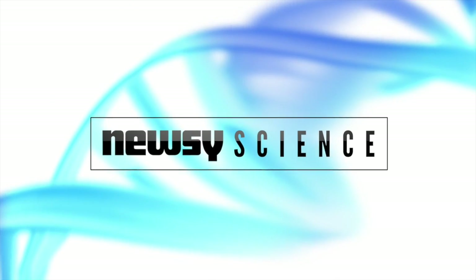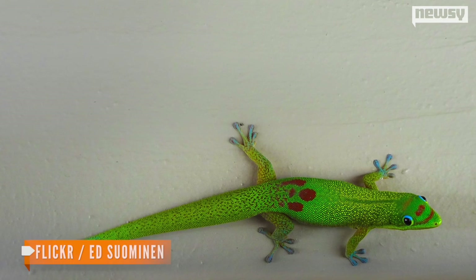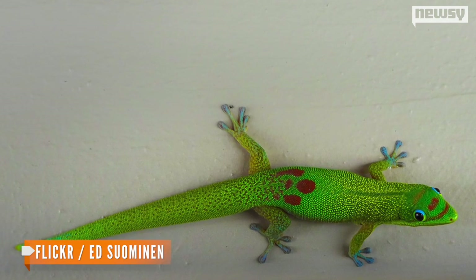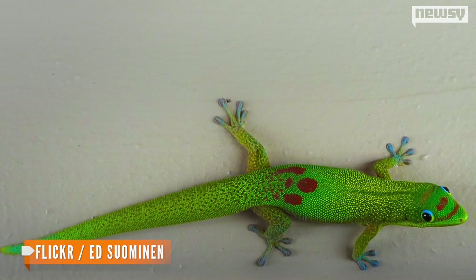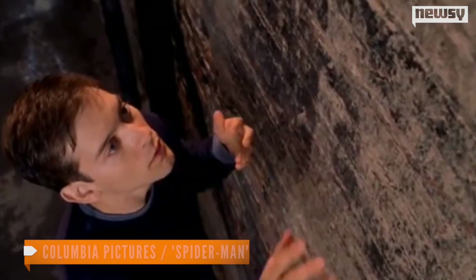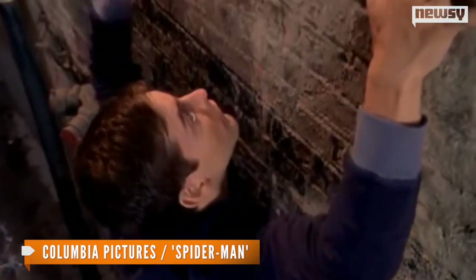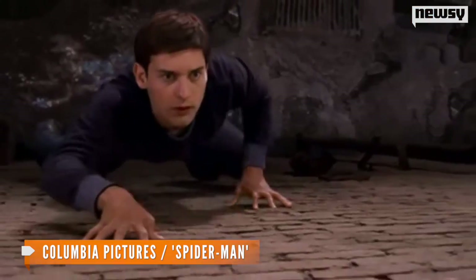Ever wonder how geckos and other animals manage to pull this off? So did the military. The tiny reptiles inspired the Defense Advanced Research Projects Agency, or DARPA, to make soldiers look more like superheroes — or at least one superhero in particular. The ability to climb walls no matter how slick would pose advantages to a lot more than Spider-Man.